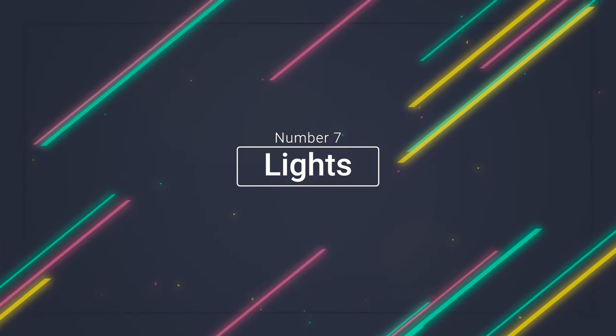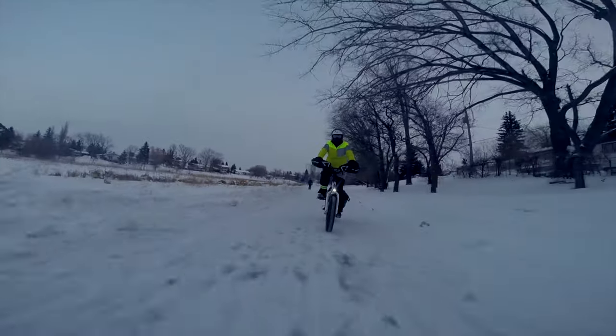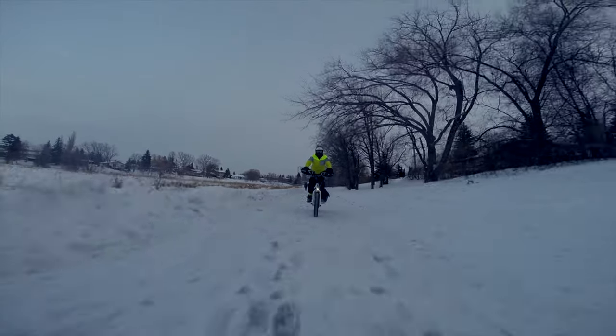Number seven: lights. Even if you're not planning on riding at night, lights are a matter of safety — it's as much about being seen as seeing where you're going. Cars already have a hard time seeing cyclists, so we need all the help we can get. In the Netherlands, all bikes must have lights or risk a fine. I have my lights on all the time, day and night, because I use my bike as my main vehicle. In Winnipeg, some bike lanes only offer paint as protection.